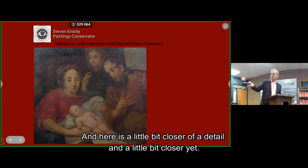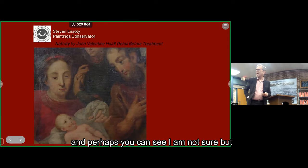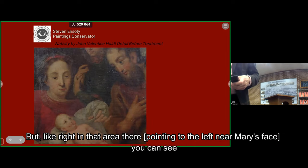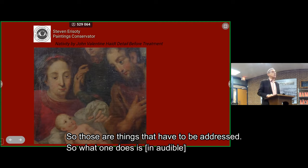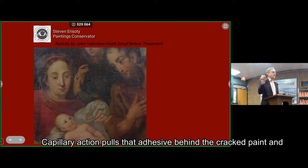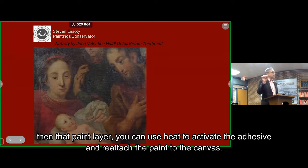Here's a close-up detail where you can see horizontal lines and the paint is quite cracked and curled forward — those are things that have to be addressed. What one does is blow adhesive into the box; capillary action pulls that adhesive behind the cracked paint. Then you can use heat to activate the adhesive and reattach the paint to the canvas.